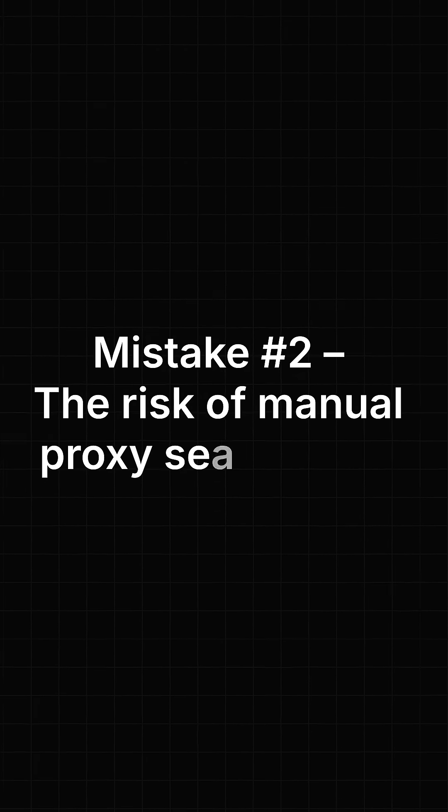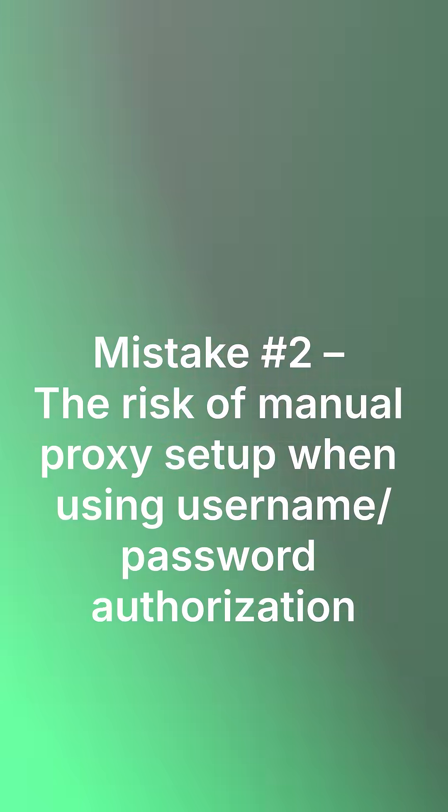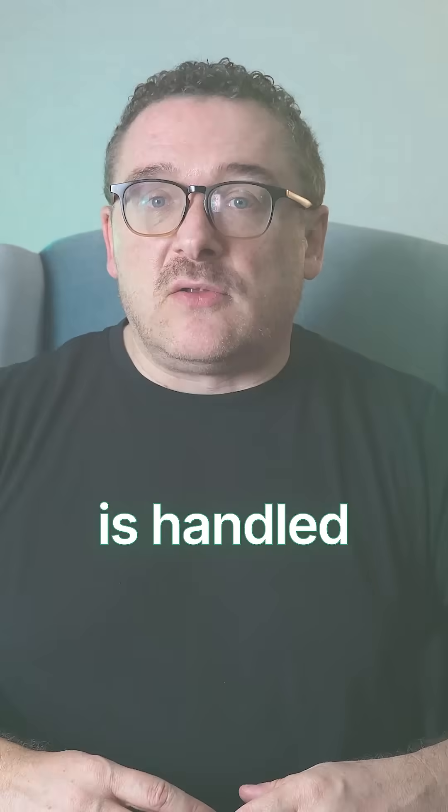Mistake number two: the risk of manual proxy setup when using username and password authorization. Mistake number three: using the wrong protocol. Not all proxies are created equal, and it's not just about the IP — protocols matter too because they determine how traffic is handled.